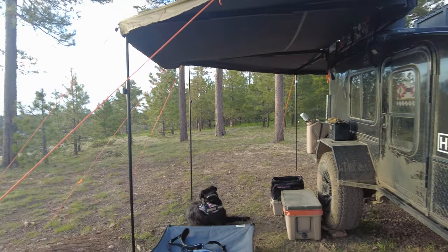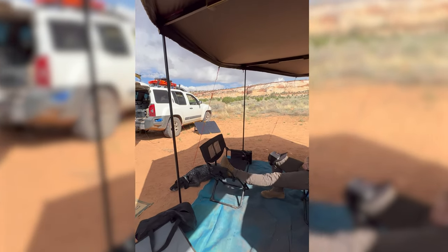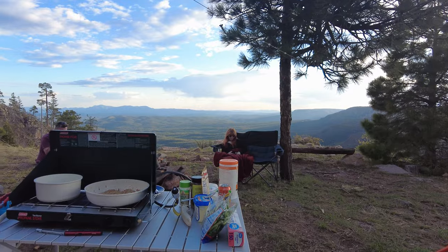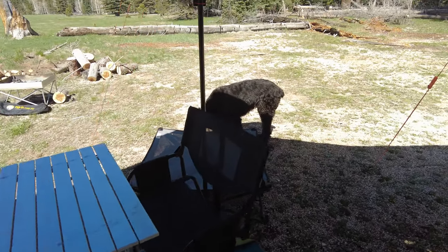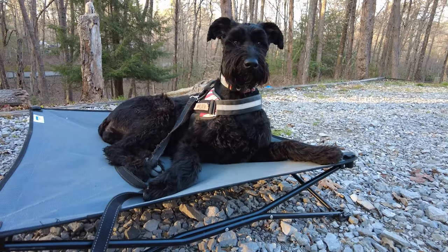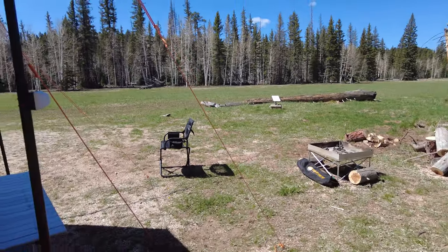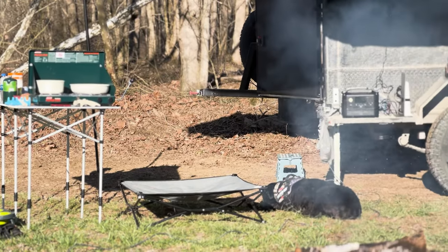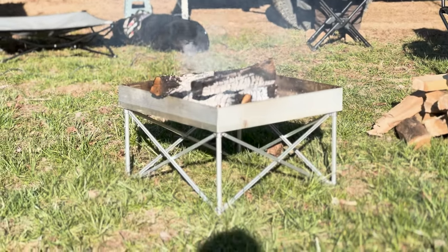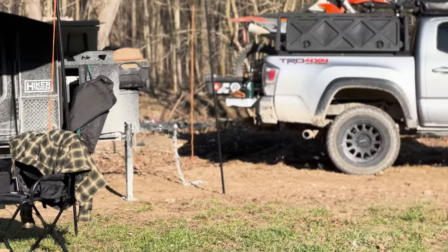We set up a little bit differently each time we're at camp, and we're honestly learning every single time that we stop — as far as where we want our kitchen table to go, our chairs, Mo's awesome bed, and our fire pits. All of these things kind of change each time that we are camping. Every time we're out camping, we learn something new and find something we like better, and I think that's the point.